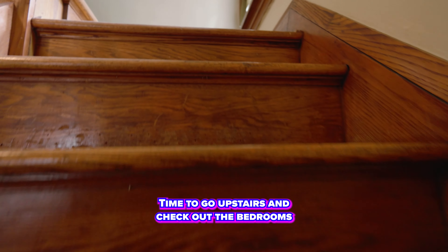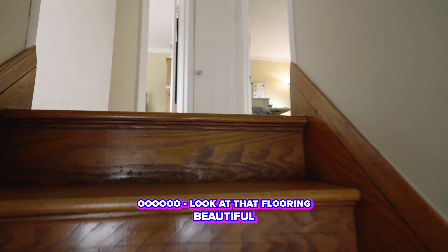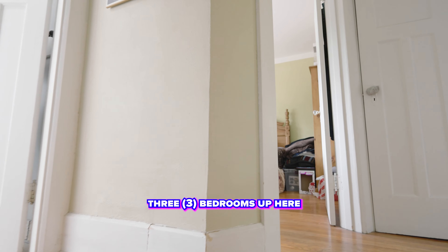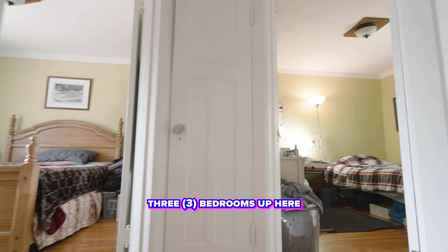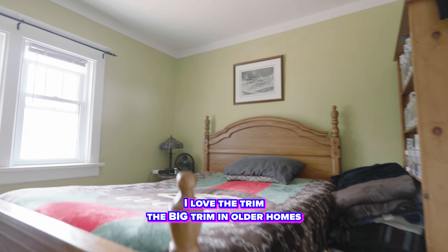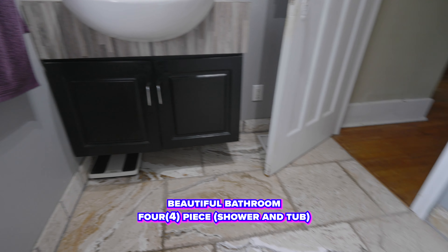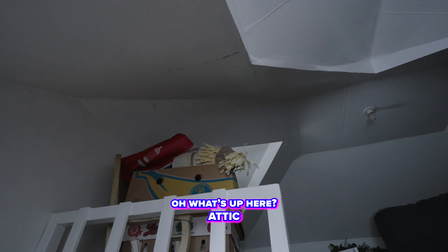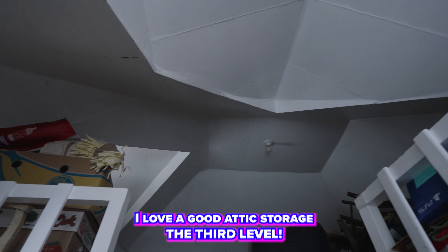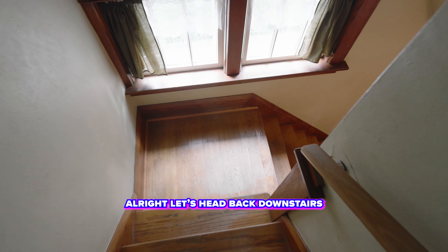Alright, time to go upstairs and check out the bedrooms. Ooh, look at that flooring — beautiful. Three bedrooms up here, all good sizes, very nice. I love the trim, the big trim — I love them in older homes, so beautiful. And a beautiful bathroom, four piece, shower and tub. Oh, what's up here? Attic — I love a good attic storage, the third level. Alright, let's head back downstairs.